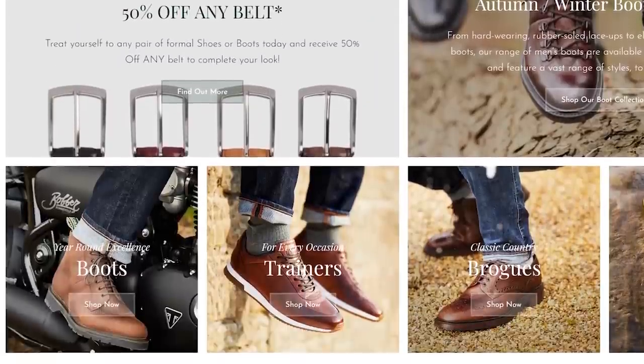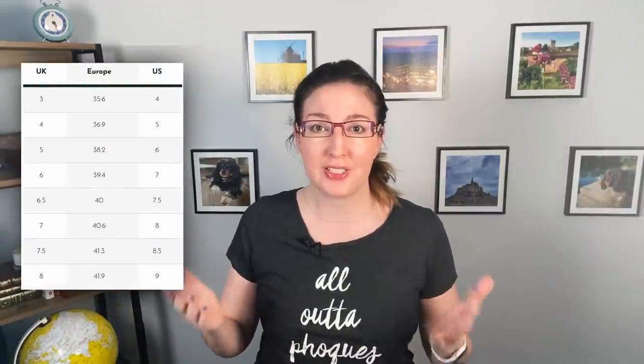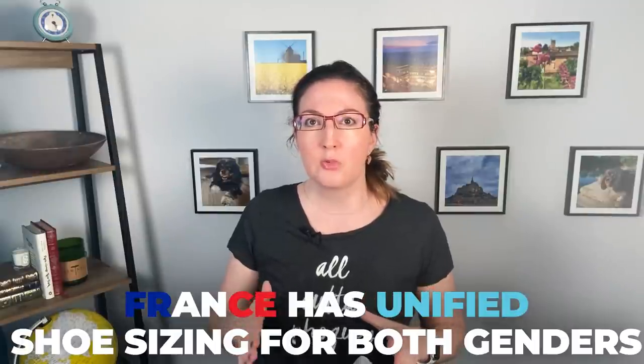With shoes, European sizes are generally in the 30s and 40s. As a U.S. women's nine, in France I'd wear a 39 or 40 depending on the brand. The U.K. does things differently as usual, which can be frustrating — Tom loves a U.K. shoe brand for work and finds the different systems annoying since equivalency charts often don't agree. Unlike the U.S. where men's and women's nines aren't the same actual size, in France sizing is standard — a 40 is a 40 regardless of gender, which just makes sense.